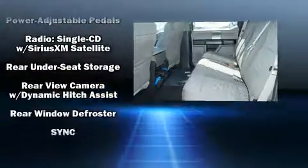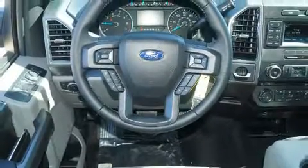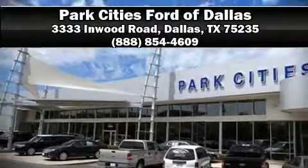Curtain airbags combined with standard stability control create a comprehensive safety network. Stop by our dealership or give us a call for more information. We'll see you next time.